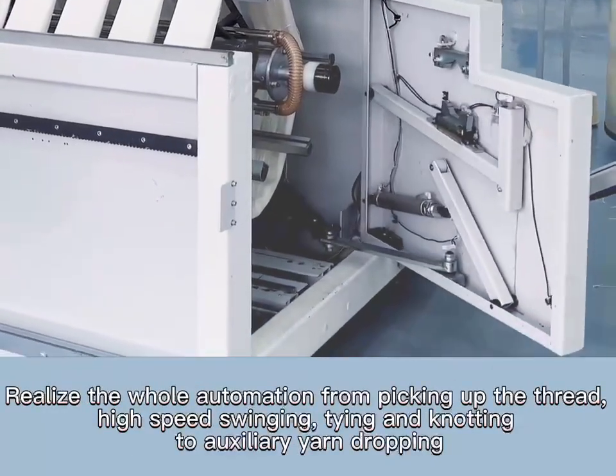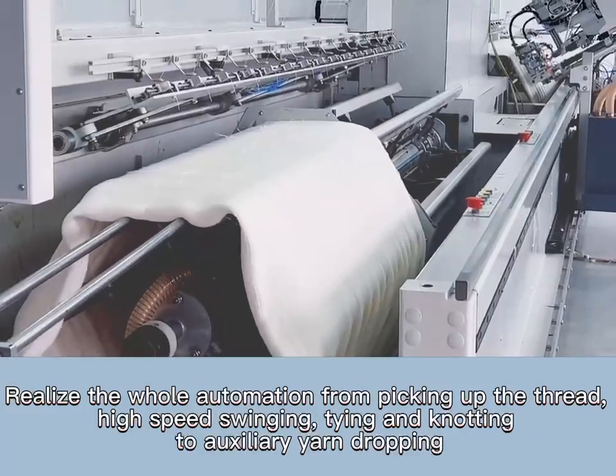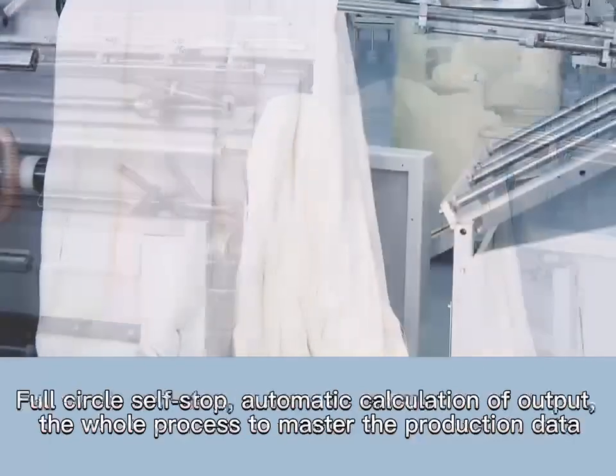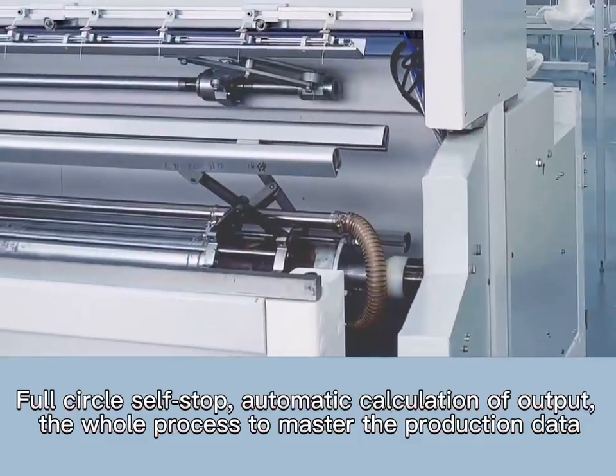Output is 300% higher compared to common models on the market. The machine realizes full automation from picking up the thread, high-speed swinging, tying and knotting, to auxiliary yarn dropping. It solves common problems of traditional shaking grain machines, with full circle self-stop, automatic calculation of output, and whole-process production data monitoring.